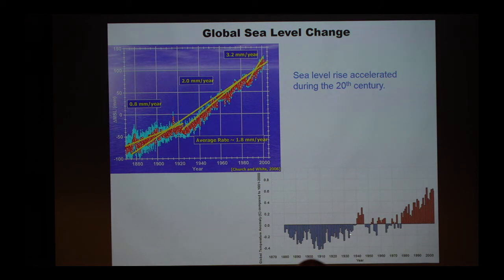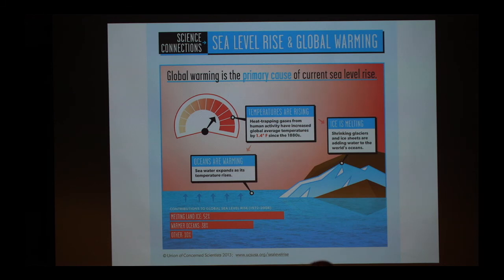This corresponds to the fact that global mean temperature has increased by about one degree over the same period. When you warm a pot of water, the water expands. So when ocean water becomes warmer, it expands — that's one of the reasons that warming causes sea level to rise.